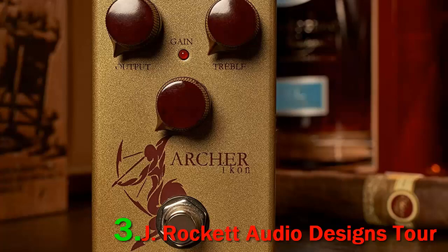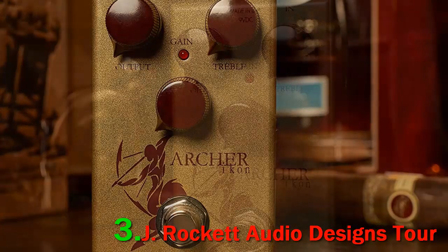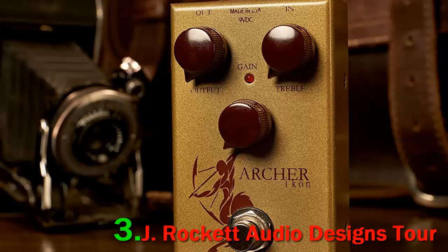On the J-Rocket Audio Designs Tour Series Archer Icon Overdrive, you'll find three controls for the output, gain, and treble. You need to turn the dial to the right to increase output, to the left to decrease it, and the same is the case with treble and gain.